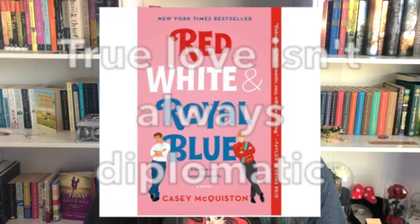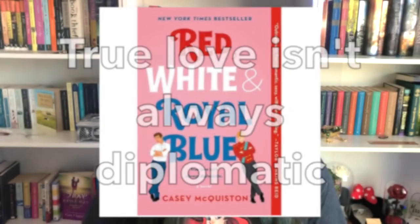A non-generic novel tagline would be from Red, White & Royal Blue: 'True love isn't always diplomatic.' It tells us the story goes beyond just the title and cover, it shows us the genre and tone, and it's definitely not a stereotypical generic romance line. I don't know any other book that would have this tagline — it's very original and specific to this novel.